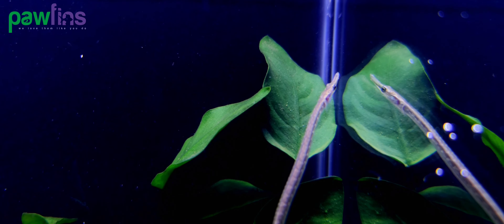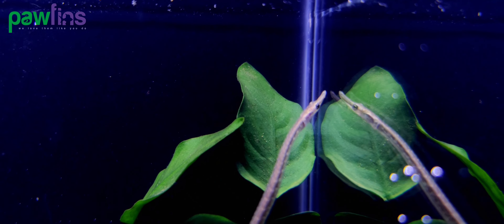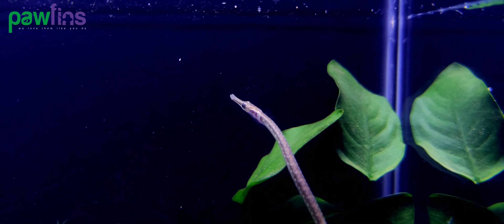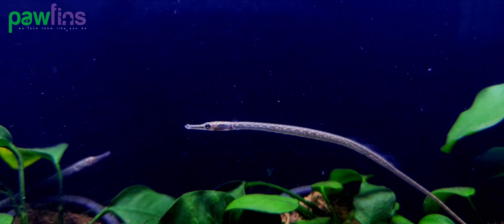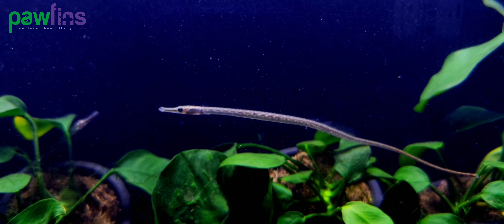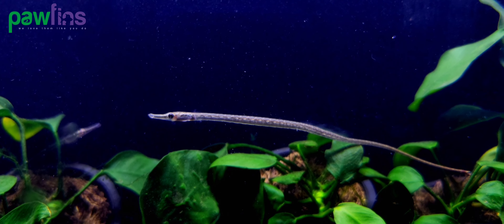Rainbow Belly Pipefish need slightly cold water without too much flow. It is a fully freshwater species, unlike many other pipefishes that tend to have tolerance towards brackish waters as well. The aquarium must be heavily planted with lots of plants that allow them to ambush their tiny prey, hide, or be attached to.